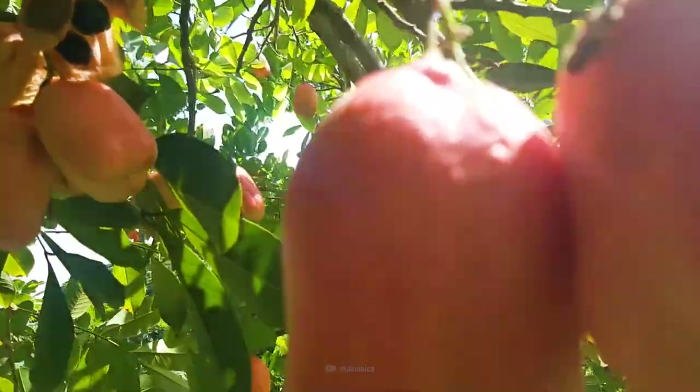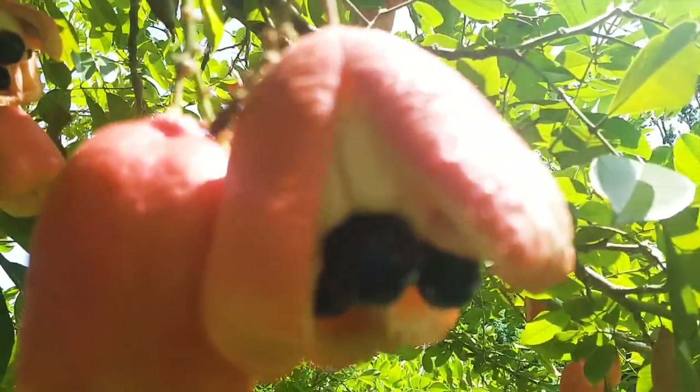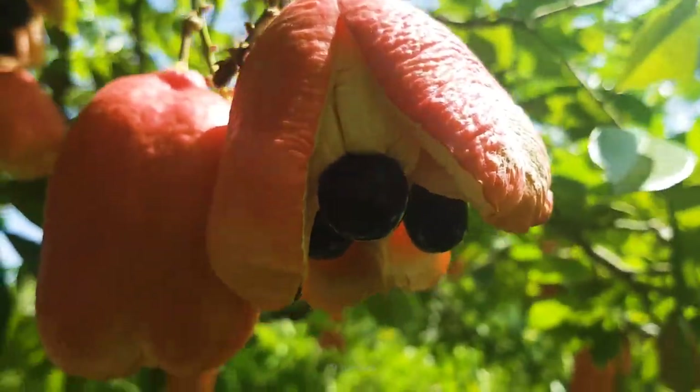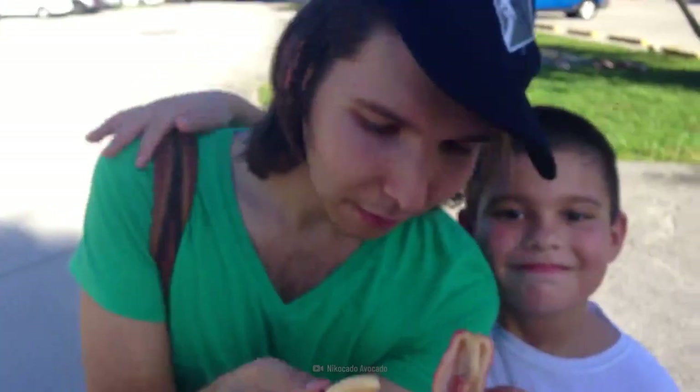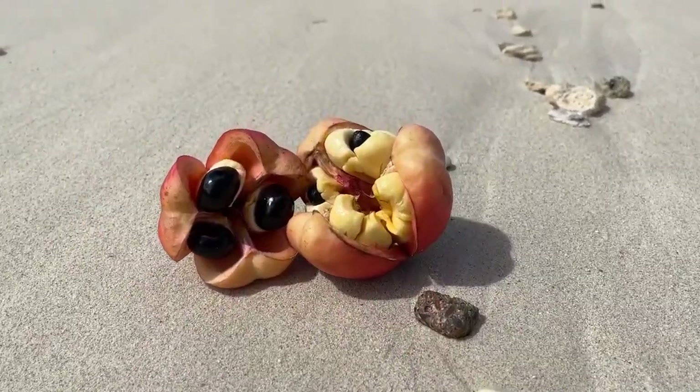Can you name this alien-looking fruit? I'll give you a hint — it rhymes with khaki. It's called an ackee, and it happens to be one of the deadliest fruits in the world. But just because it's deadly doesn't mean it's inedible.